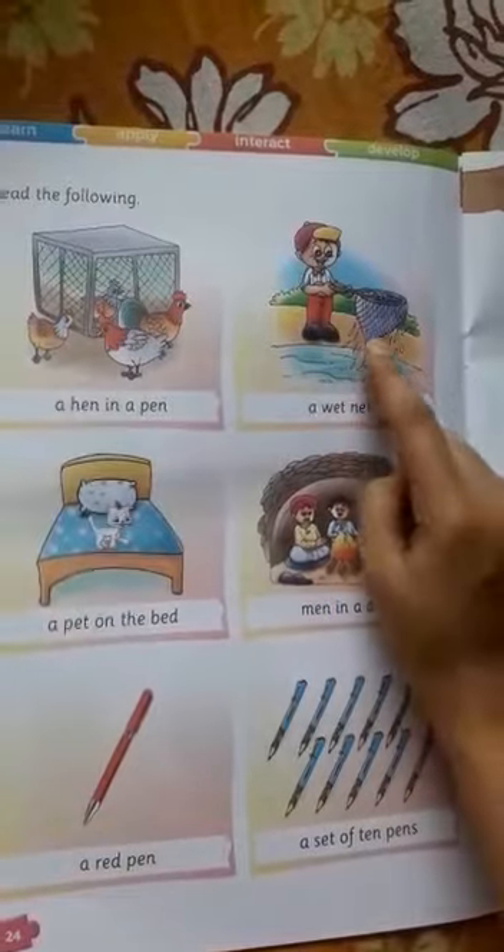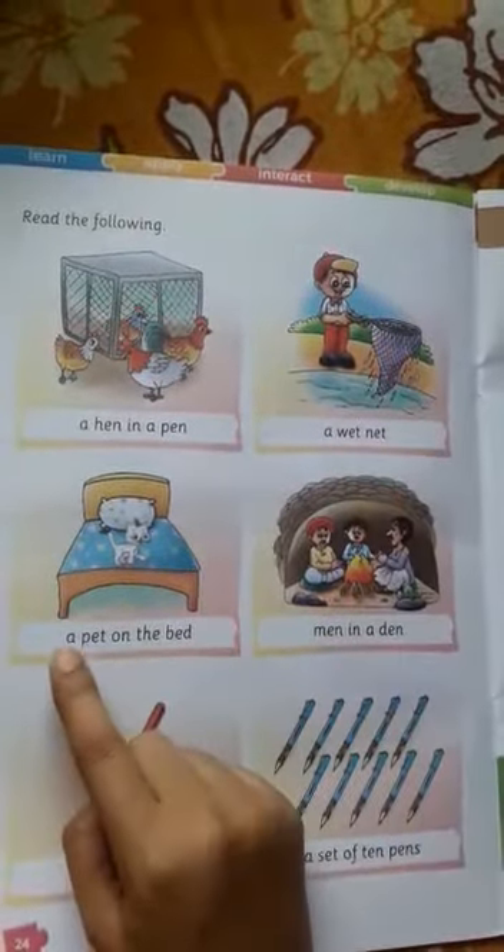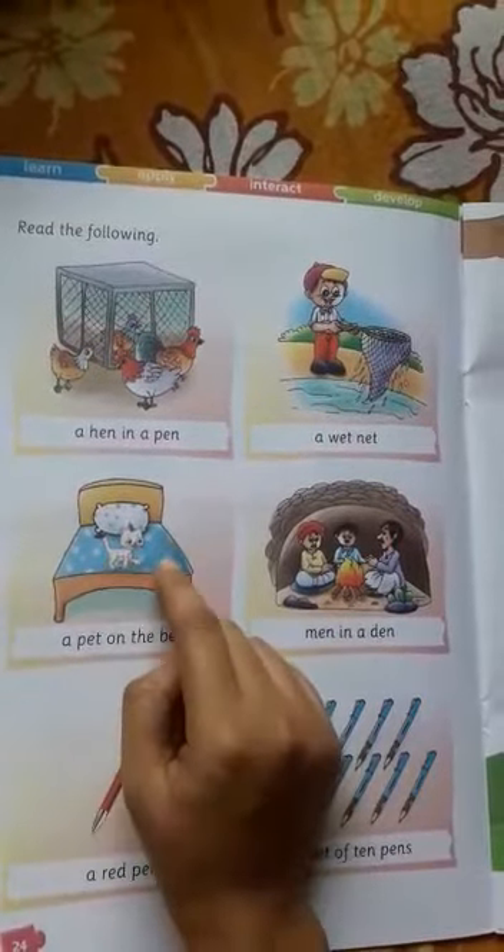Then a wet net. It's a wet net. Okay, a wet net. Then a pet on the bed. A pet on the bed.